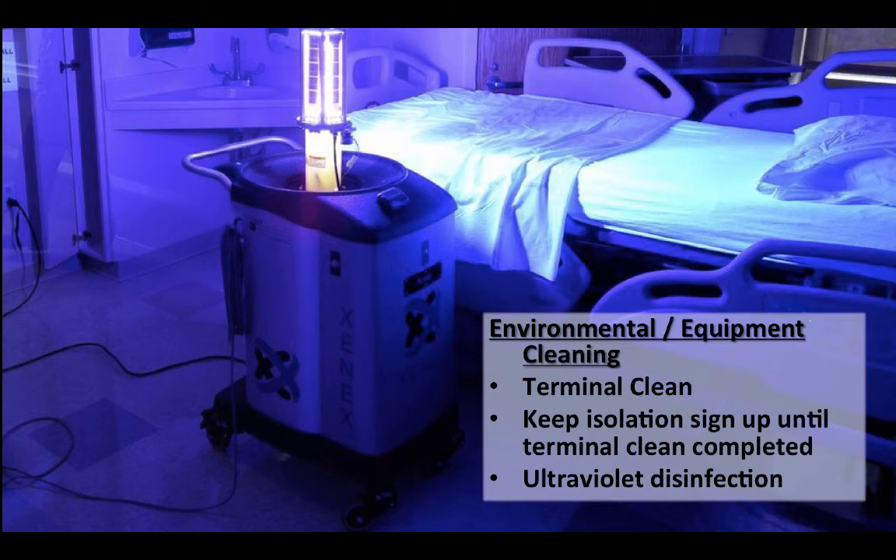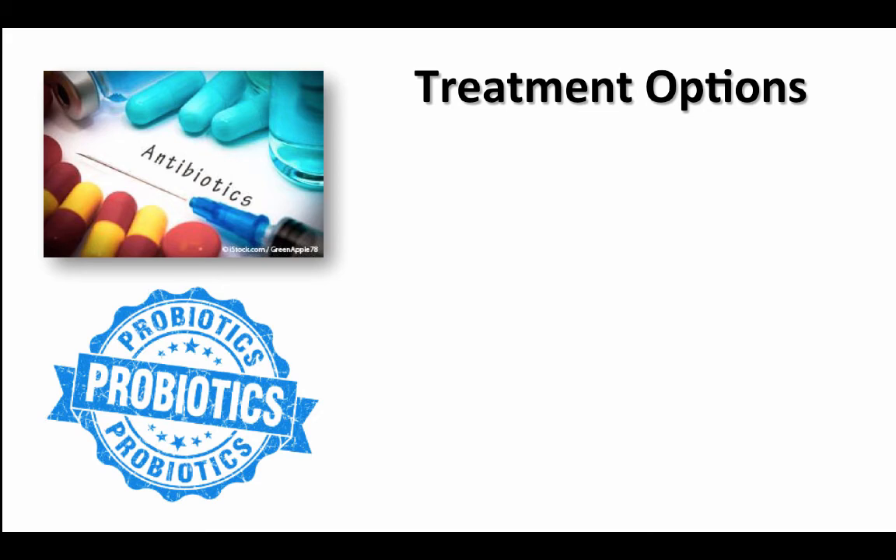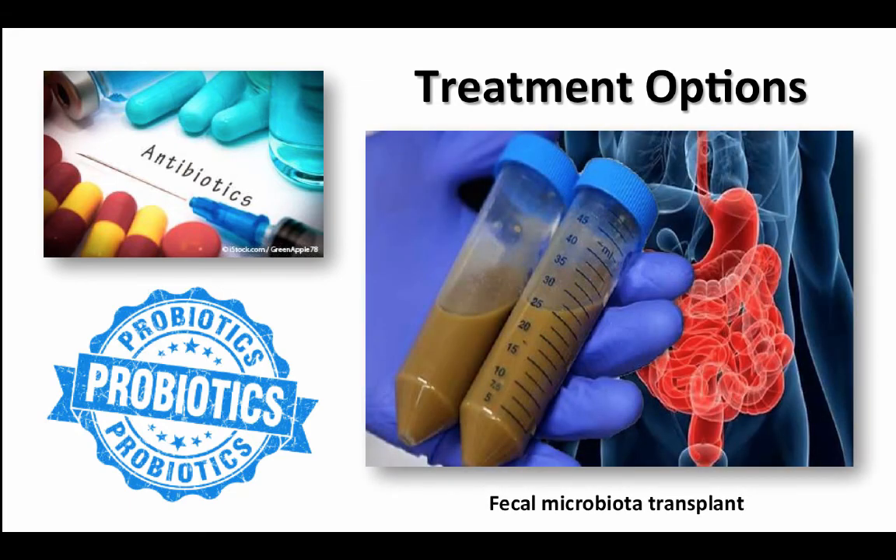Treatment options for patients with C. diff infections include antibiotics like vancomycin. Other options are probiotics — organisms like other bacteria or yeast — which help restore a healthy balance to the intestinal tract. Fecal microbiota transplants, otherwise known as stool transplants, are another way to treat C. diff infections. Stool transplants restore healthy intestinal bacteria by placing a donor's stool in the colon. Donors are screened for medical conditions, their blood is tested for infections, and their stool is carefully screened for parasites, viruses, and other infections. The stool is put in a blender with saline, mixed up, run through strainers and sometimes coffee filters, then put into vials or syringes and injected into the patient.